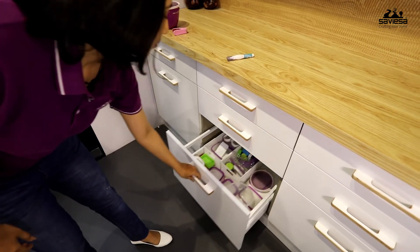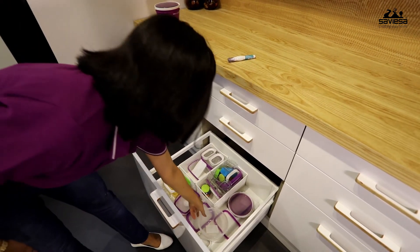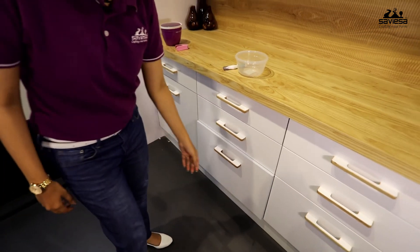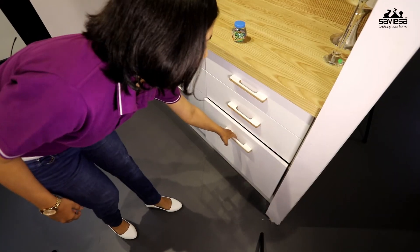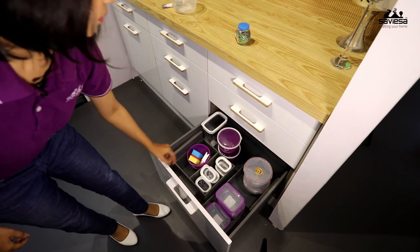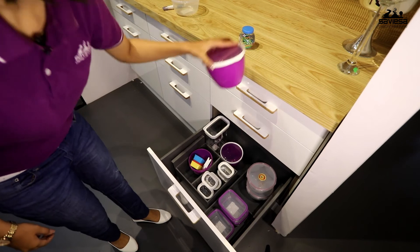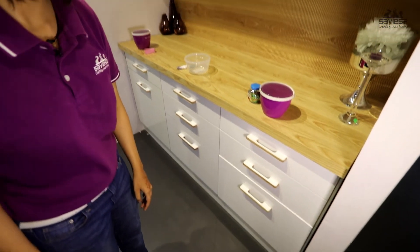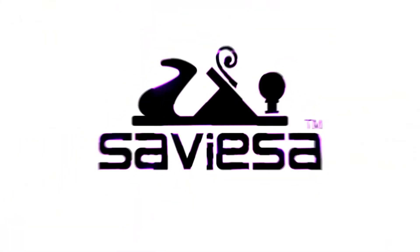However, they are organized with an internal drawer organizer. The quality of the organizers varies, with the Blum organizers creating a sophisticated and optimal storage.